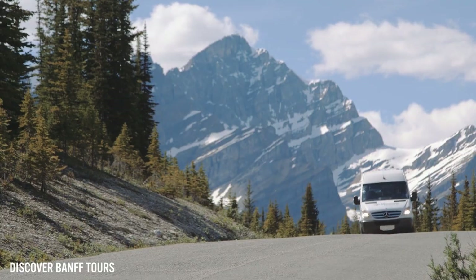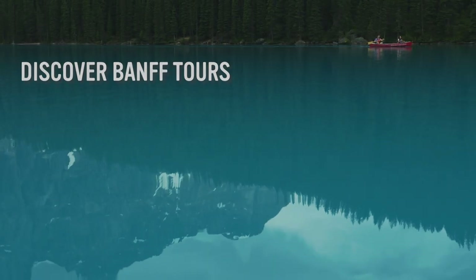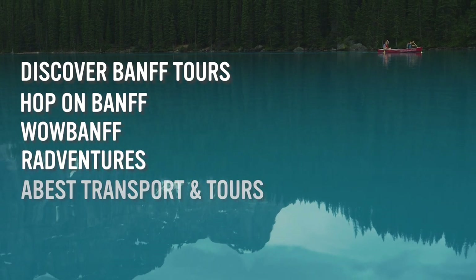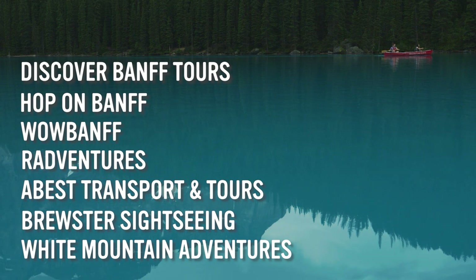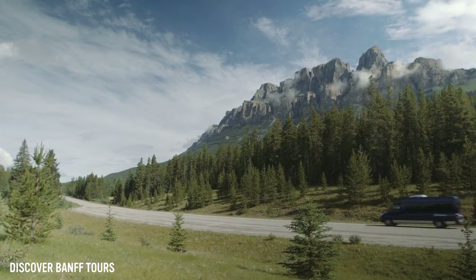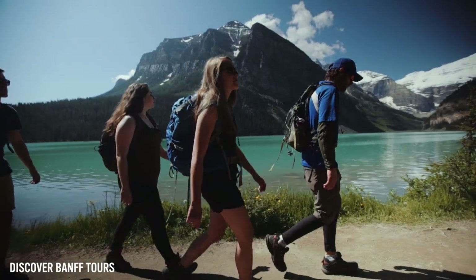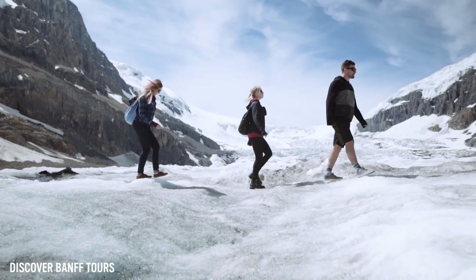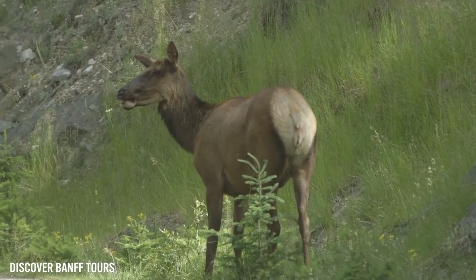A guided tour also guarantees your visit to Moraine Lake. Tours are available to book through Discover Banff Tours, Hop on Banff, Wow Banff, Rad Ventures, A-Bus Transportation and Tour Services, Brewster Sightseeing and White Mountain Adventures. A guided tour gives you the opportunity to join a local expert and learn about the history and landmarks of these iconic places. Most guided tours will also take you to multiple must-see destinations in the park, allowing you to see the best of Banff with total ease and just take in the splendor of the Rockies.